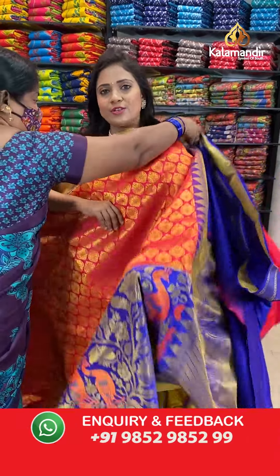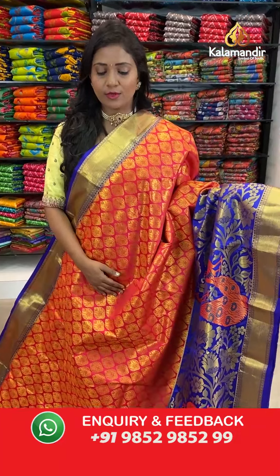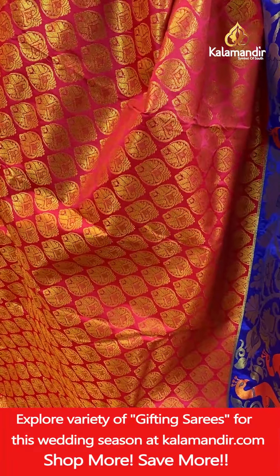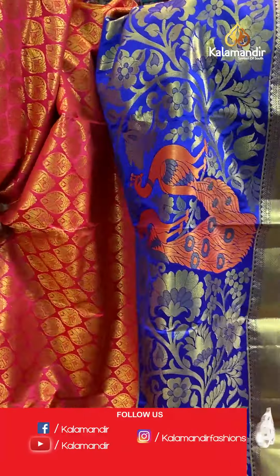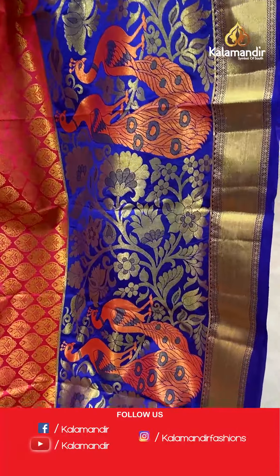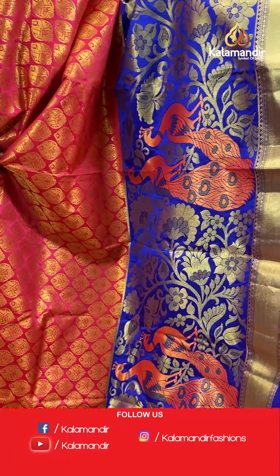Here we go with this red and dark royal blue combination — all over body floral brocade design, a very ethnic pattern. And the border — contrast style, medium border with the huge peacock motifs, pairs of peacock motifs, including the gold zari floral zaal. In the lower end you can see the cross khadi.